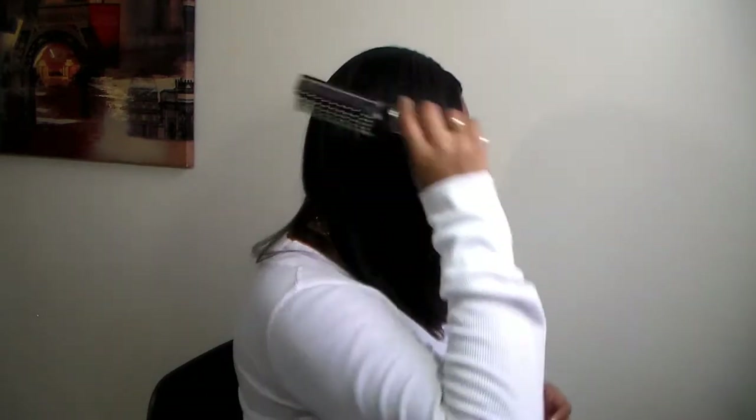Okay, so you guys can see how full this is. I'm going to turn so you can see — let me turn to this side so you can see this side as well, and I'll let you see the back.